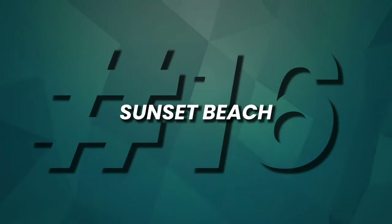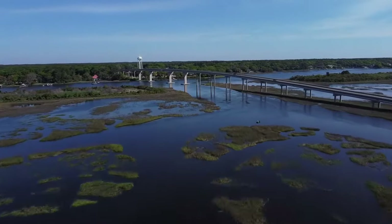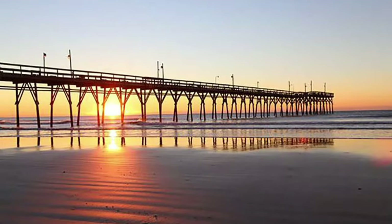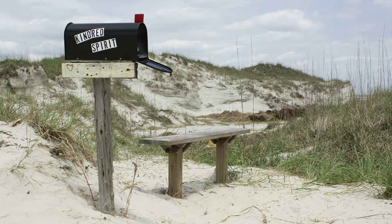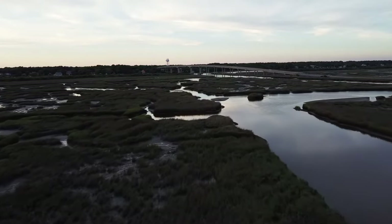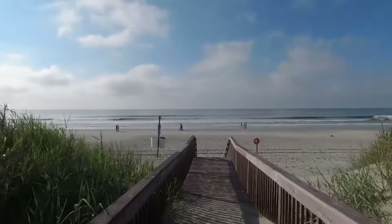Number 16, Sunset Beach. Sunset Beach is the southernmost gem of North Carolina's Barrier Islands. This coastal paradise boasts serene beaches and a scenic pier, and the allure of Bird Island's salt marsh and tidal creeks. Explore the Kindred Spirit mailbox, Ingram Planetarium, and Swing Bridge and Museum to uncover the history and natural wonders of this idyllic destination. Sunset Beach offers relaxation and exploration in equal measure.